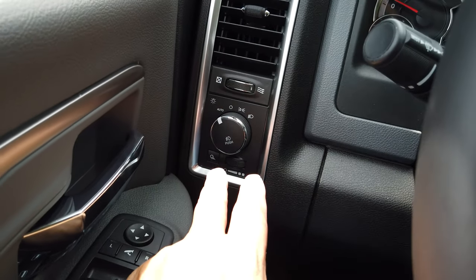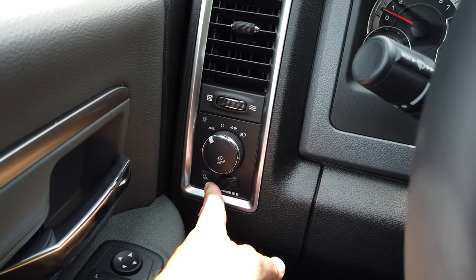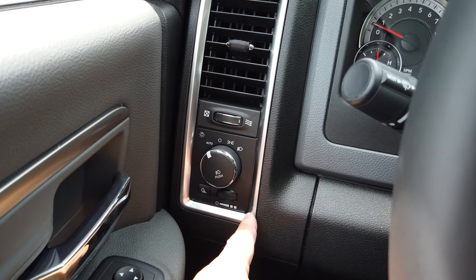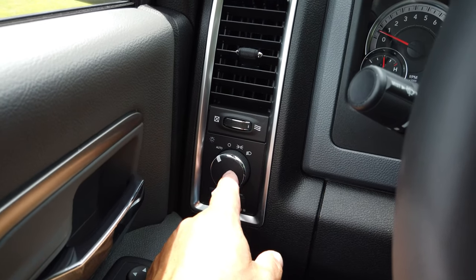Here are the headlights — on the left side of the steering wheel, it's all automatic. This little button controls your cargo light in the back. This dims your dash lights and also turns on your interior lights. Push this in and it turns your fog lights on. I'm just going to leave it on auto.